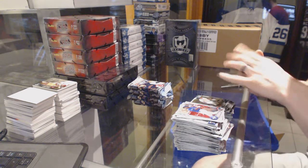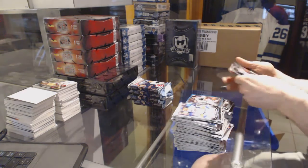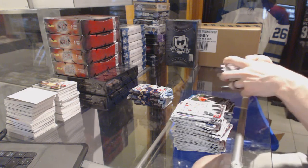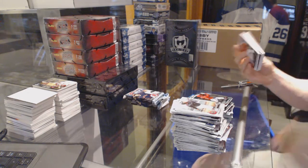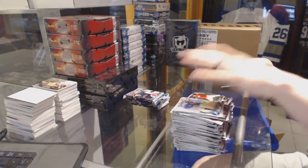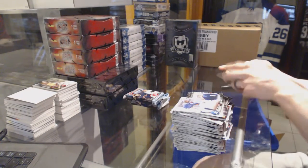We've got a Blue Parallel numbered at 150, Mark Melancon. We've got a Bowman Scouts Top 100, Byron Buxton. Fernando Tatis Jr.